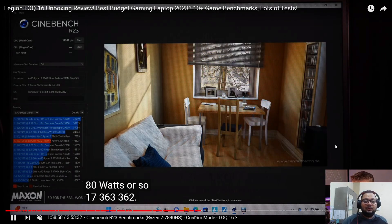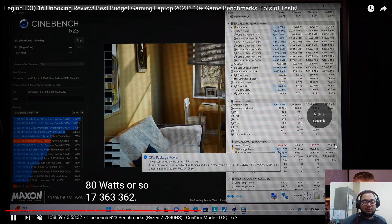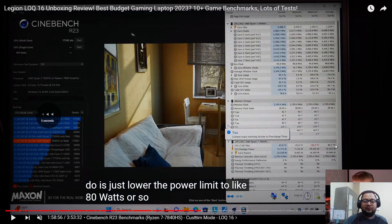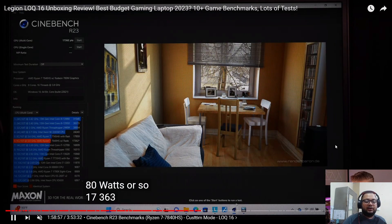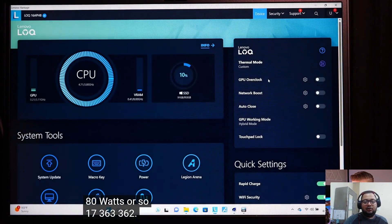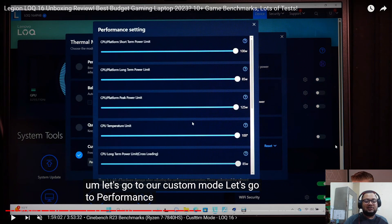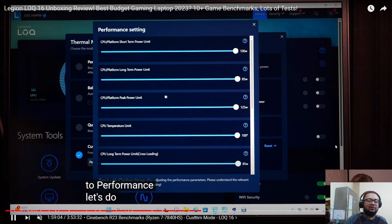Let's see what he does. If you go into Lenovo Vantage and go into thermal mode — this was in custom mode where everything was allowed: 100W, 65W, 125W, 100 degrees, 85 watts.